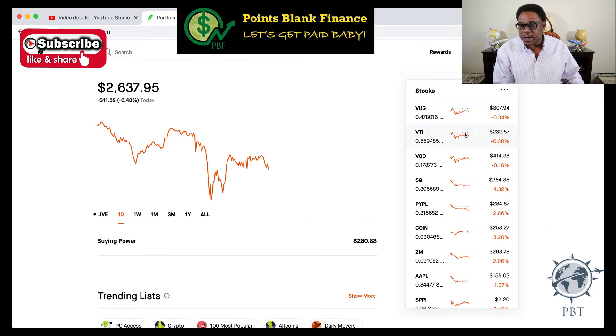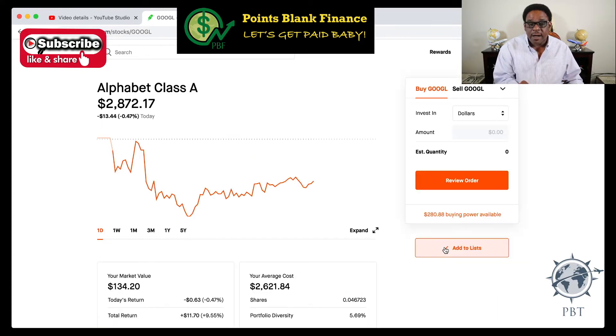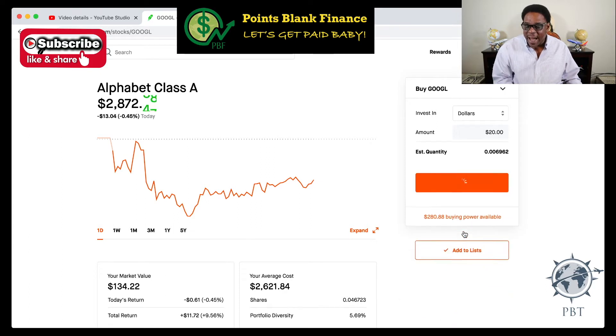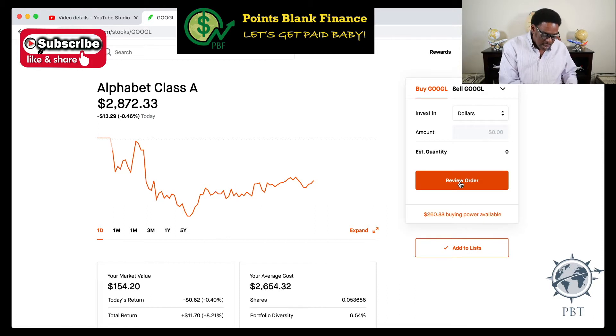I want to go ahead and purchase some Google before the market closes today. Google is right there — it's trading at $2,882.87. Look how quickly it's moving. I've made $11.71, or 9.56 percent in a couple of months. I'm going to do $20 real quick — I'm getting 0.006 shares. These are huge stocks, so I'm not getting much. I'll click buy — done. I purchased that before the market closed today.